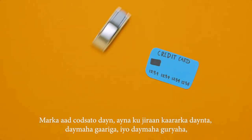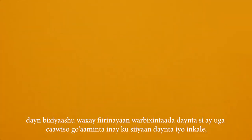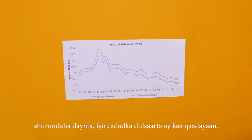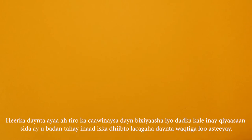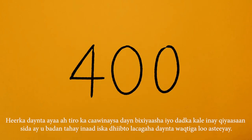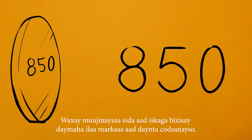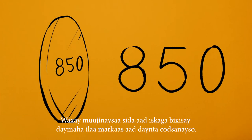When you apply for credit, including credit cards, auto loans, and mortgage loans, lenders will check your credit report in order to help decide whether they will grant you credit, the terms of the loan, and how much interest they will charge. A credit score is a number that helps lenders and others predict how likely you are to make your credit payments on time. It reflects how you have paid your reportable debt up to that point in time.